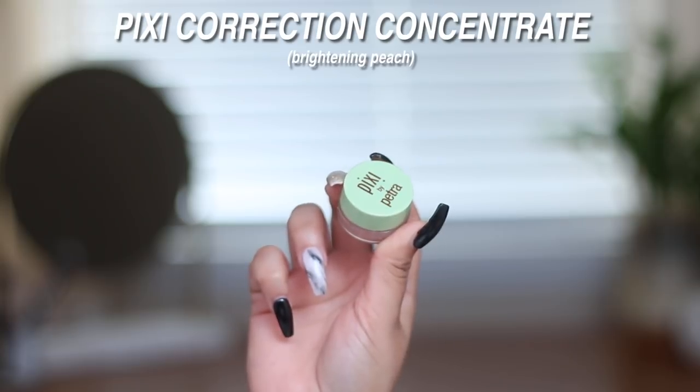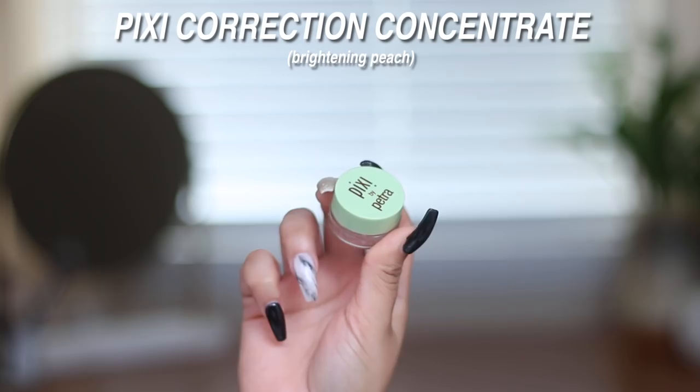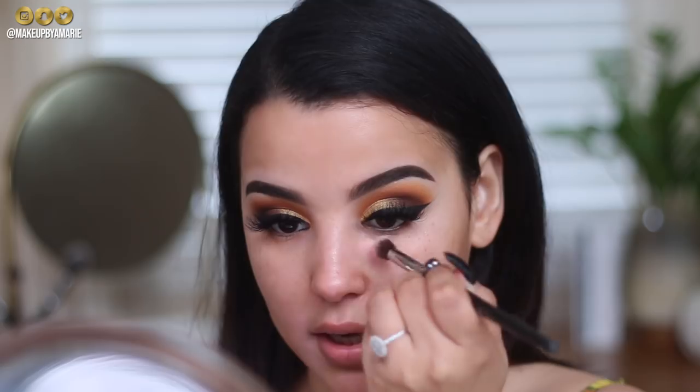Lashes are on — dramatic but wispy at the same time. I had to cut a lot off because they were crazy long. Now I'm going in with a peach color corrector from Pixi — the Correction Brightening Peach Concentrate — underneath my eyes and around my mouth area where I have some darkness and discoloration. A salmon color corrector helps neutralize those areas.